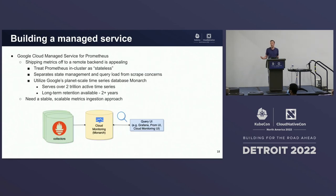These are the scenarios we had in mind when setting out to build a managed service for Prometheus. We found shipping metrics to a remote backend appealing — it allowed us to treat Prometheus in-cluster as effectively stateless and separate the storage, query, and collection concerns. At Google, we were able to leverage our planet-scale time series database Monarch, which had the capacity to serve over two trillion active time series and offer long-term retention. We could stand up a PromQL-compatible API on top of Monarch, but we still needed a stable, scalable metrics ingestion approach.